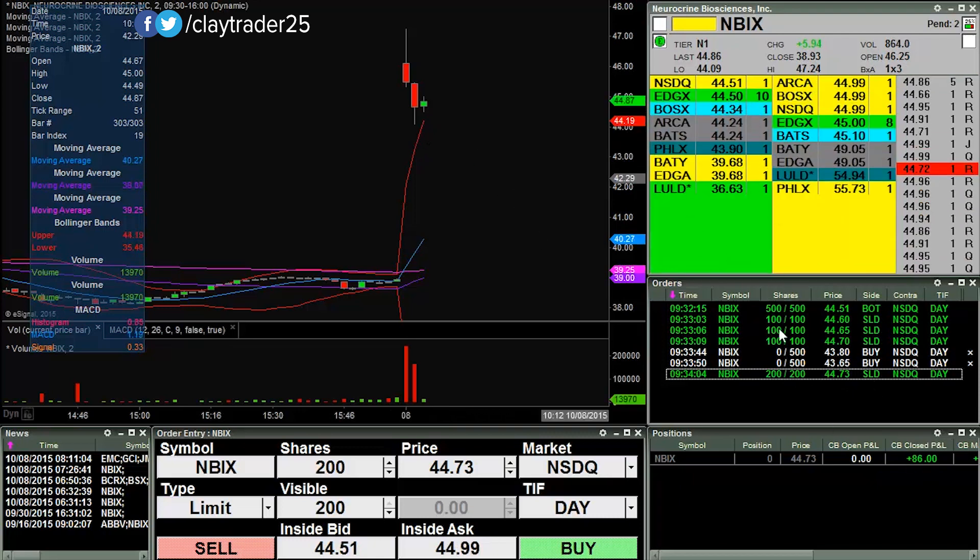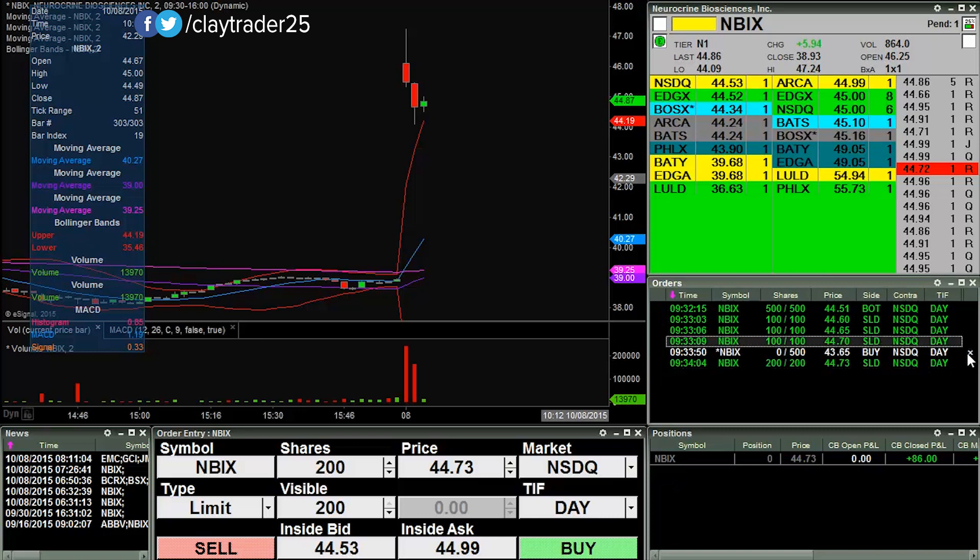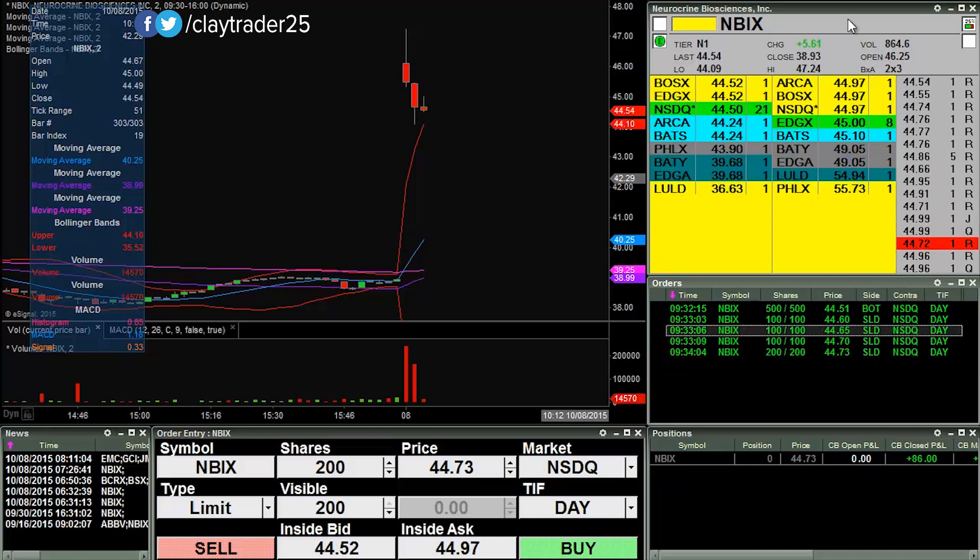I was hoping it would break through 44 so I could have gotten those shares down there, but that didn't happen, so $86 there. Let's see what else I can find.